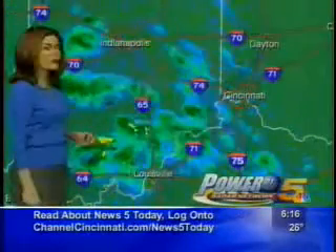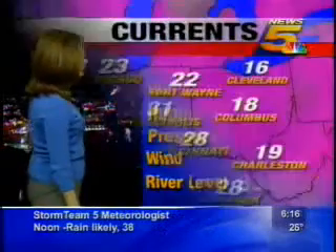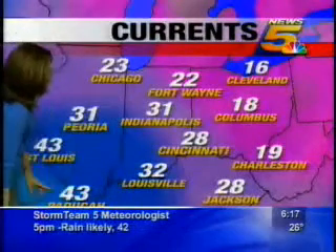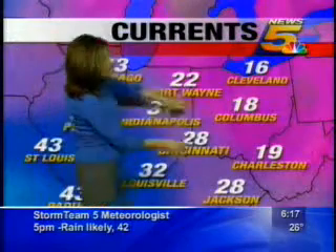As far as where we are right now temperature-wise, 28 degrees at the International Airport, windchill 22. Wind south at 6 miles per hour. The Ohio River is falling. Warmer air coming in from the west — we'll actually make it into the 40s today. In fact, it's already 43 in Paducah and St. Louis. 32 in Louisville, with that warmer air moving to the east.